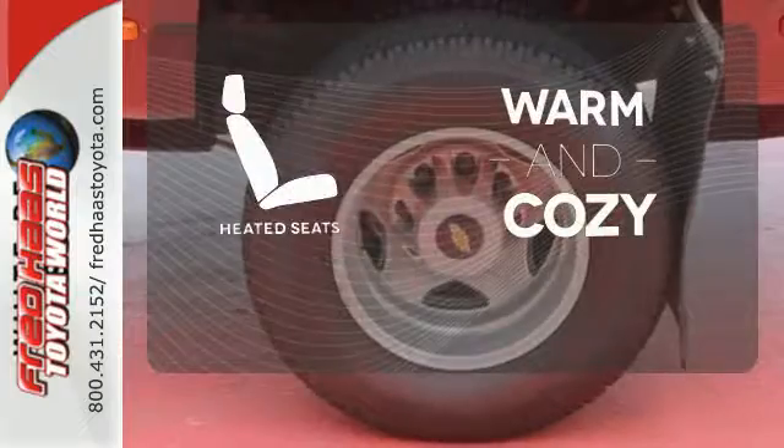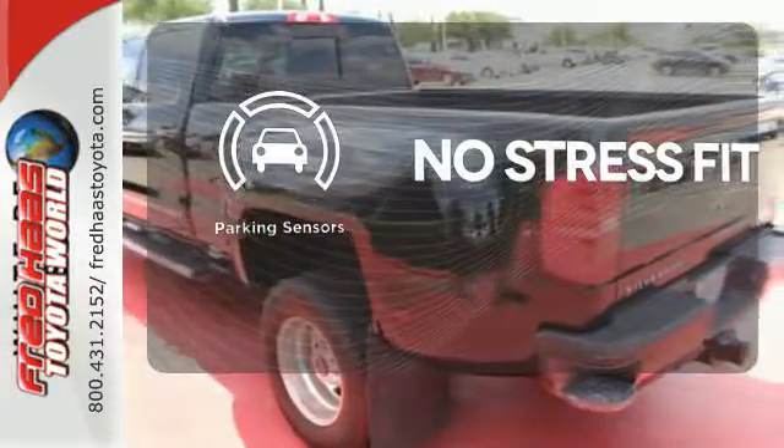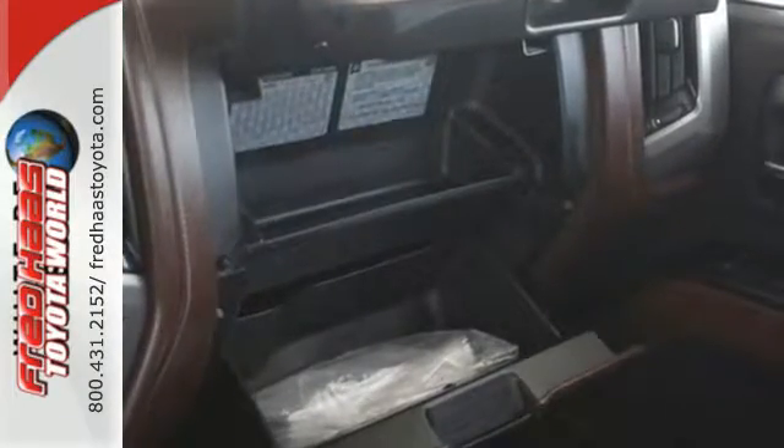Wrap yourself in the comfort of heated seats. Say goodbye to dinged bumpers with the parking sensors. This thundering Silverado will make heavy-duty jobs a little easier.